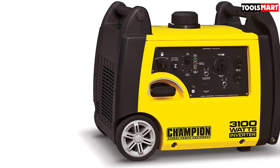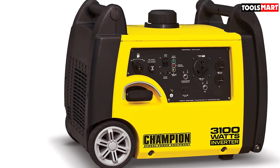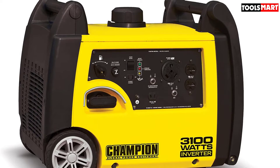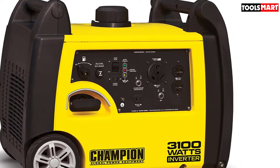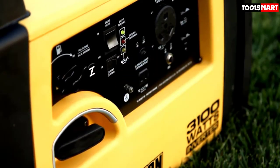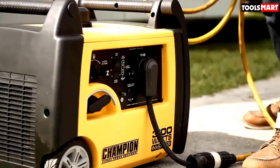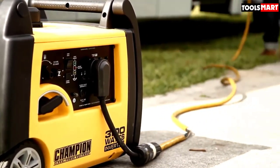Transportation becomes very convenient with a fold-away U-shaped handle which makes it easy to store, while the built-in carrying handles and never-flat tires in the included wheel kit make transport a cinch. This generator is also parallel capable, which allows you to connect one more unit to double the power output. You can buy this powerhouse with full confidence since it is EPA-certified and CARB compliant, along with a 3-year limited warranty and free lifetime technical support.